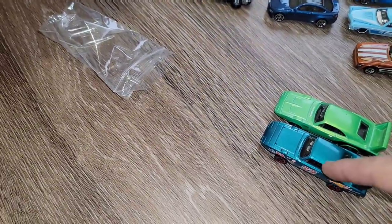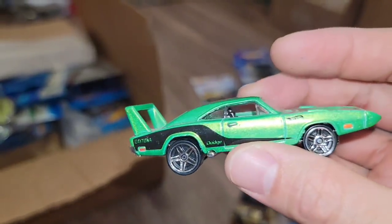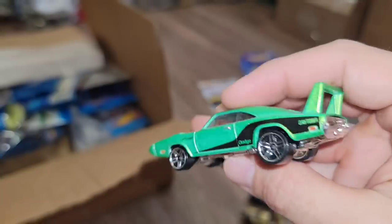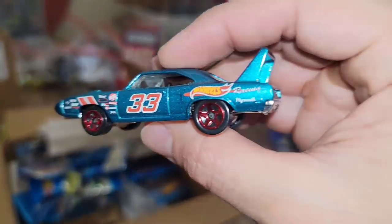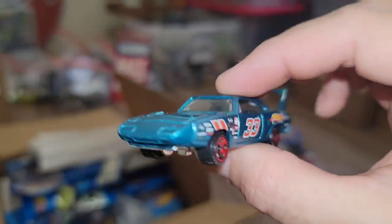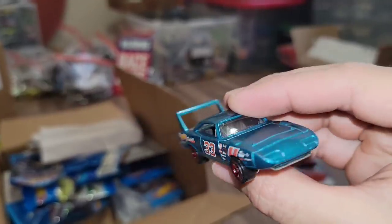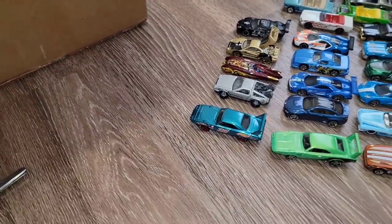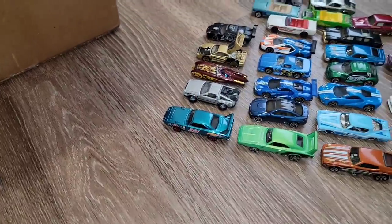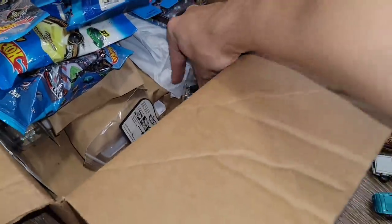Next up — some Super Birds and Daytonas. This one is the Dodge Daytona — look at that green, that is a beautiful pearlescent. And then this one is the Plymouth Super Bird — love this color. Man, I love these cars. I don't care what everyone says about the wings and the front fascia on these Dodges and Plymouths — they are hands-down road warriors. This one is super nice.